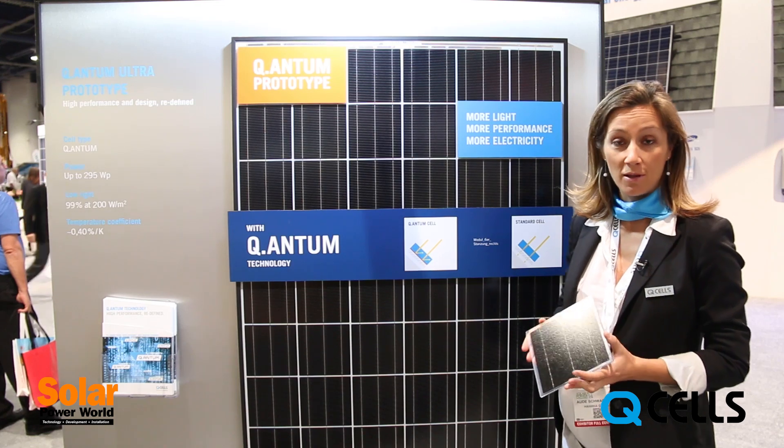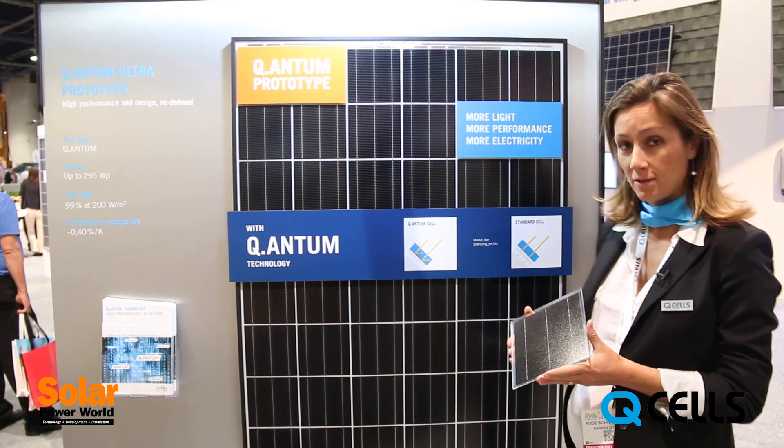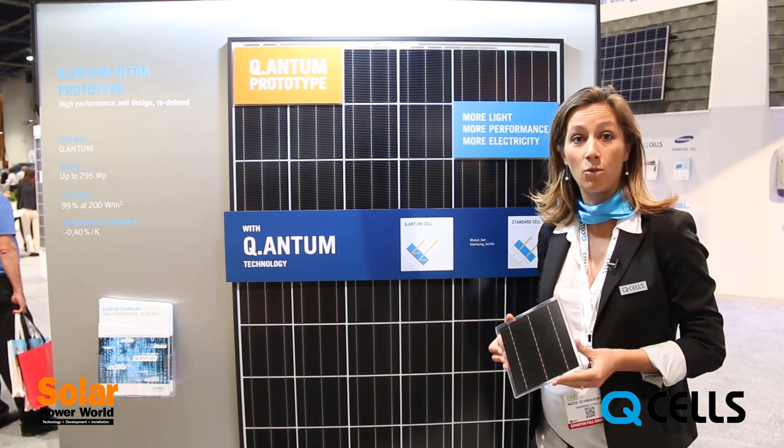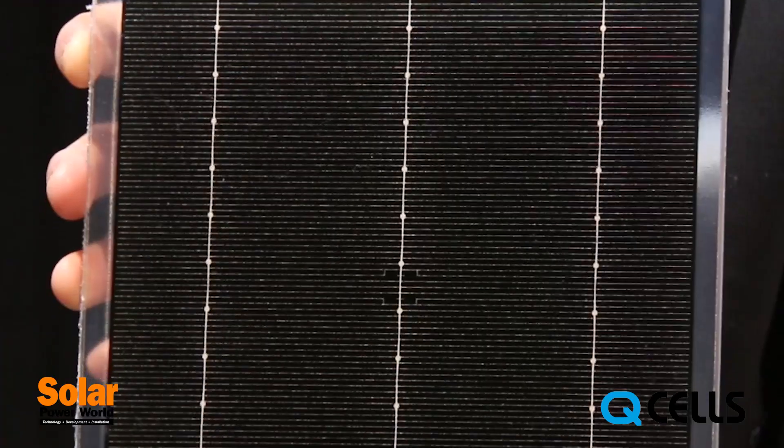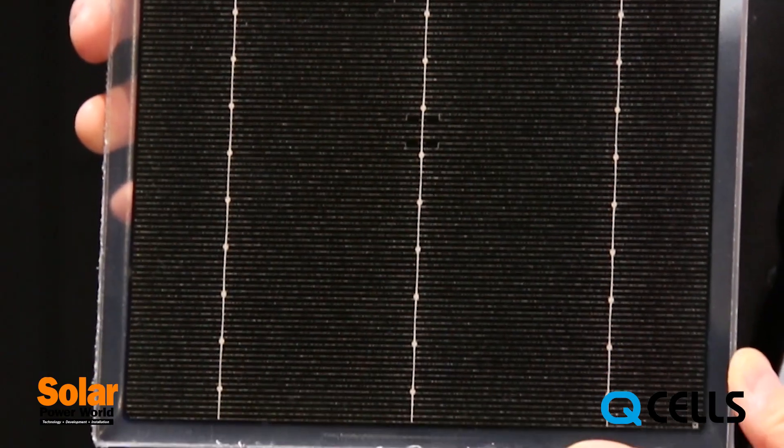But it's also much more than that. All our quantum cells feature the full set of Qcells quality features, such as anti-PID, hotspot protect, and exceptional low light performance.